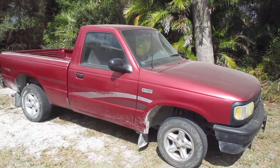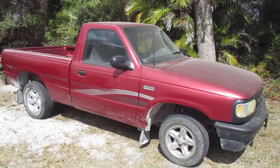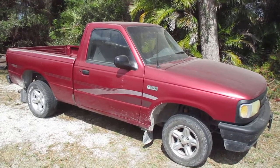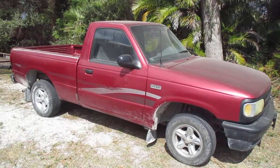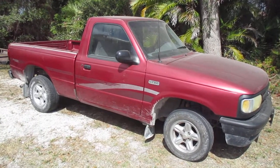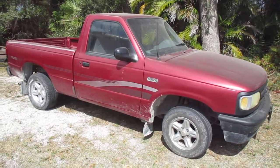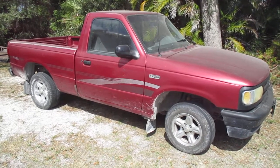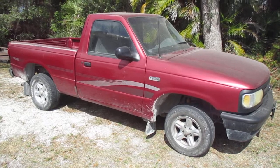I've decided I'm going to fix this truck up, keep it, and drive it. Somewhere down the line I'm going to turn it into a rat rod — not a rusty rat rod, but a clean one. But in the meantime I'm going to clean it, maybe do some painting, eventually better wheels and tires, lower the suspension — clean it up, fix it up, give it a new life.